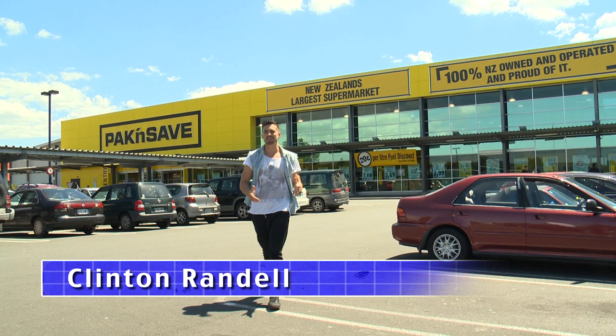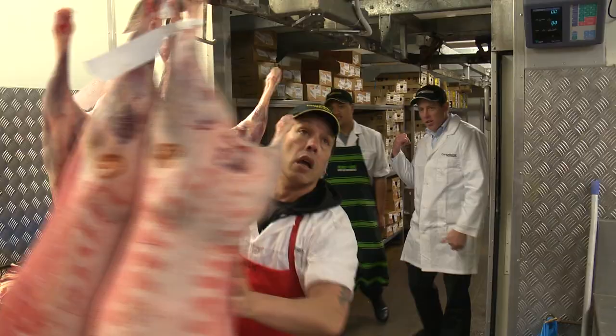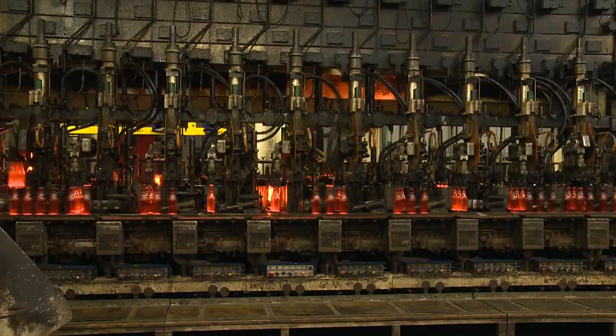Hi and welcome to Just The Job, New Zealand's careers program which gives you a behind the scenes insight into a huge range of exciting career opportunities. This week we've got a special program looking at three new possibilities just for you. First up we're here at New Zealand's largest supermarket as we join RP who's discovering what's involved in a career in retail meat.